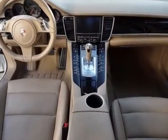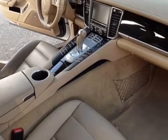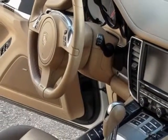Carrara White, Premium Package, Premium Package Plus, 14-way power driver and front passenger bucket seats with memory package, and the 20-inch Panamera sport wheels painted in black.